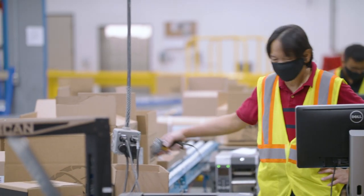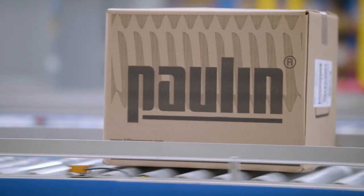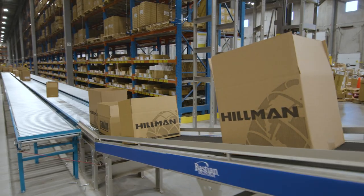The Hillman on-site quality assurance team ensures product specifications are fully inspected every day with every delivery.